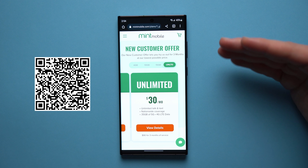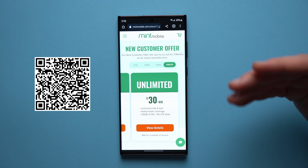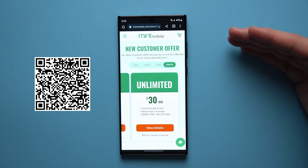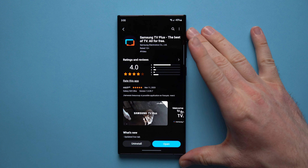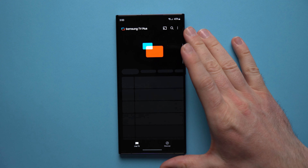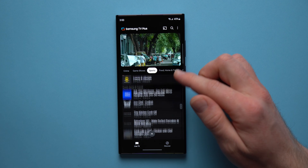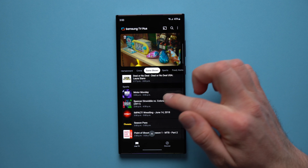While we're on the topic of saving money, you guys should check out my channel partners Mint Mobile — they can also help you save money with their awesome phone plans that start as low as $15 a month for 4 gigabytes, $20 a month for 10 gigabytes, $25 a month for 15 gigabytes, and the unlimited plan for $30 a month. They also offer unlimited talk and text, nationwide coverage, and mobile hotspot in all of their plans. It's really easy to switch over — just pick a plan and Mint will do the rest.